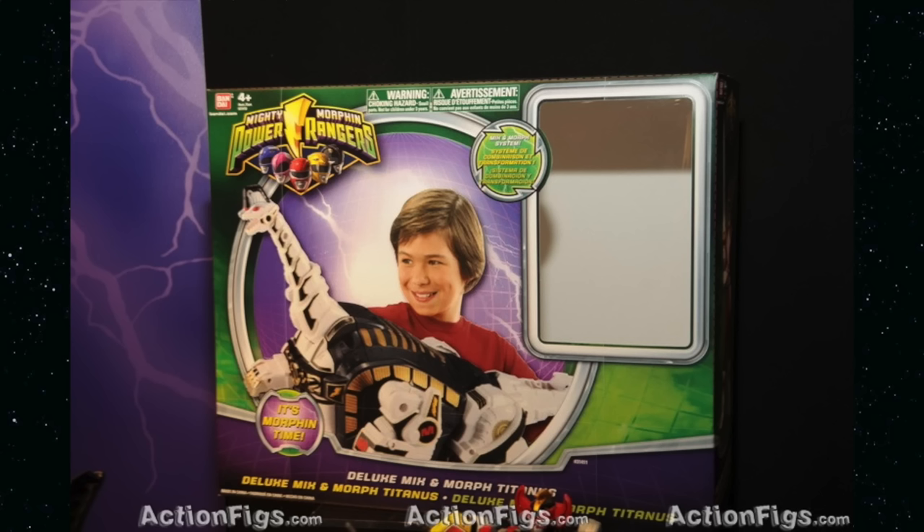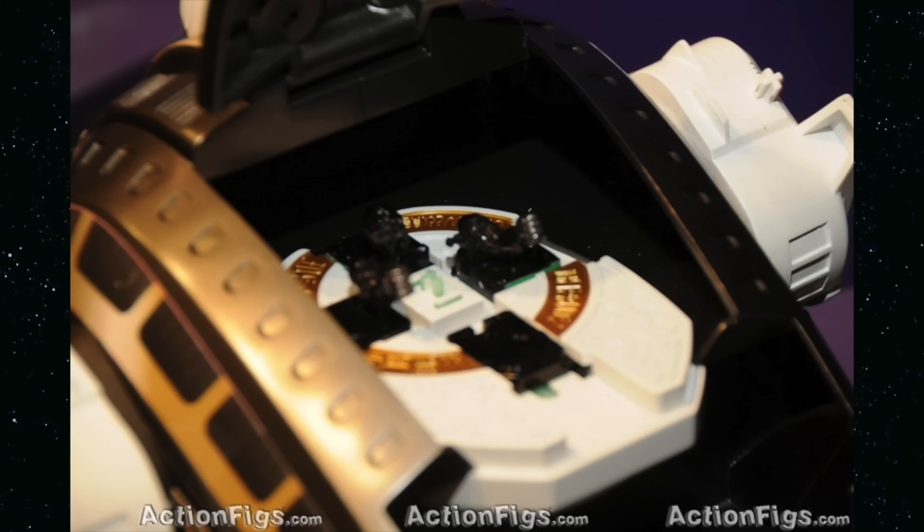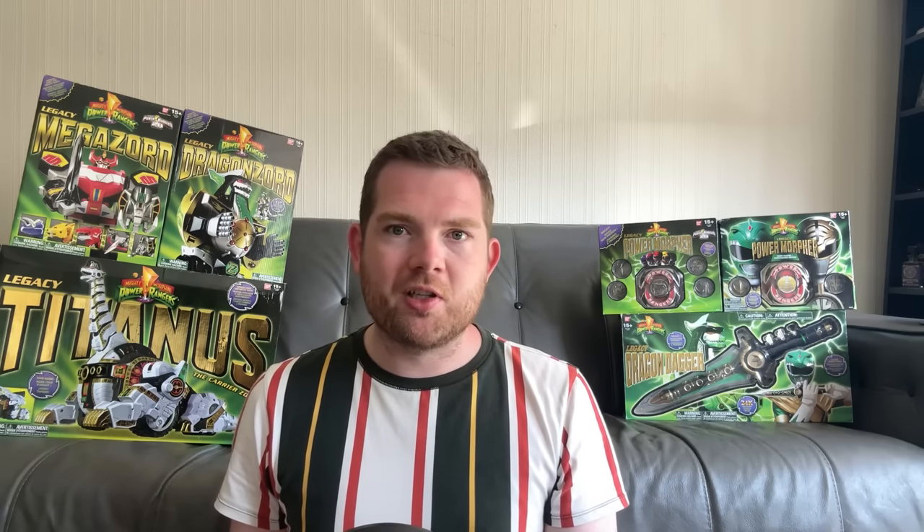It also wouldn't be built up to an Ultra Zord, with a Dragon Zord skipped over, and a Titanus playset being the only other Zord release from the line. While some diehard fans had bought what was, at the time, only the second combining version of Dino Megazord ever released, Bandai would find a way to repurpose these moulds for the Legacy Edition.